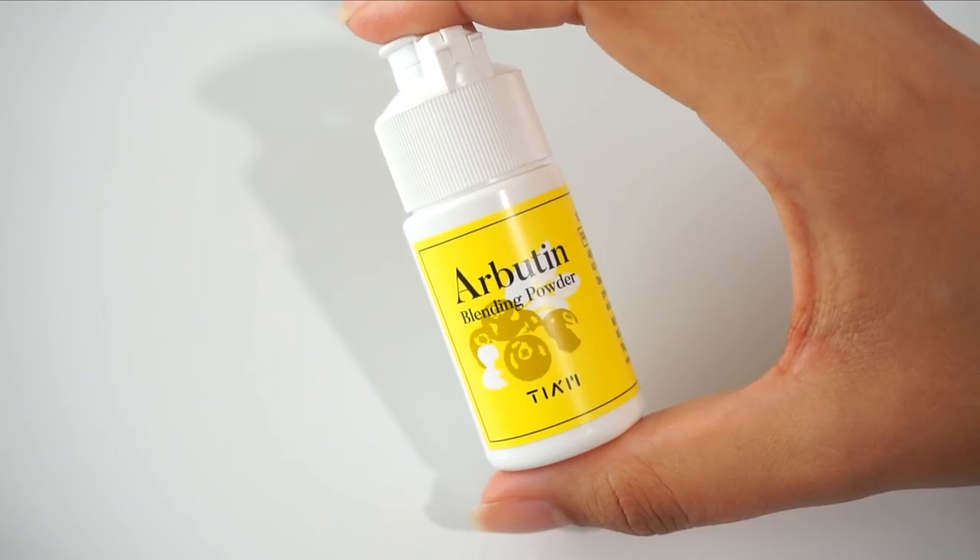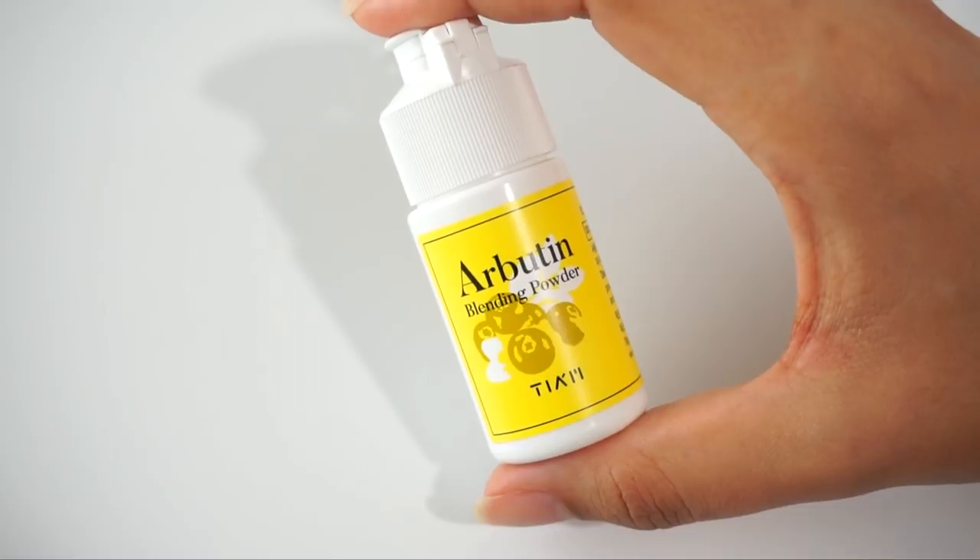So without further ado, I want to introduce you to this month's favorite product. This is the TM Arbitin Blending Powder. This contains 5% arbutin and 2% niacinamide. Now arbutin is a fabulous ingredient, but you don't find it in a ton of brightening products — at least I personally haven't seen it a ton. I do regard it as being more effective than niacinamide when it comes to brightening the skin. I've used arbutin way back when and always thought it worked a little better than niacinamide. Doing research into arbutin, it is actually known to be more effective for things like older hyperpigmentation and particularly sun damage.